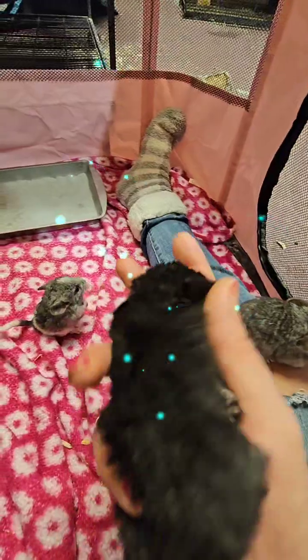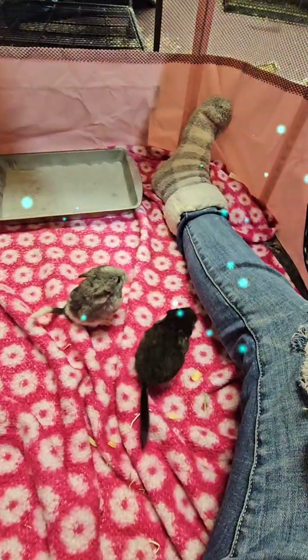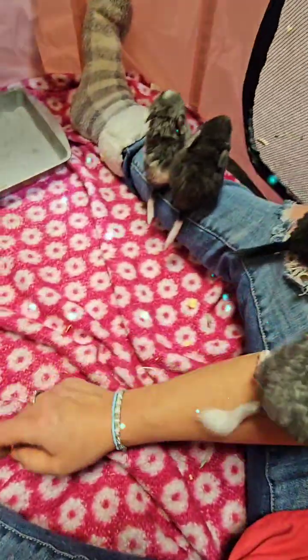Is this one you're talking about, Carolyn? The extra dark ebony? Or this one that's an ebony mosaic? That's Wild Willy — the only boy.